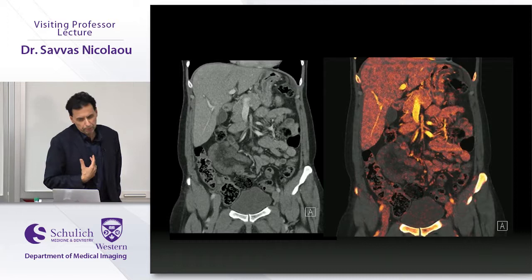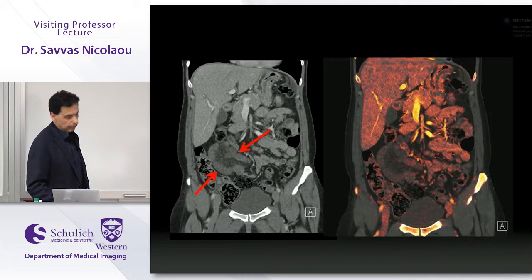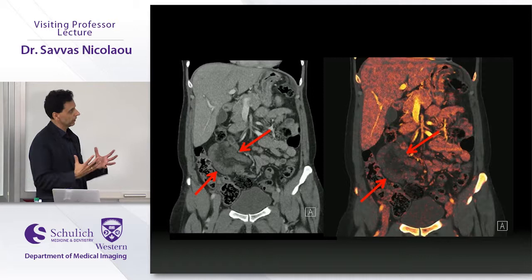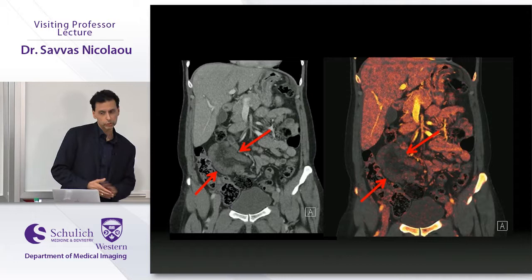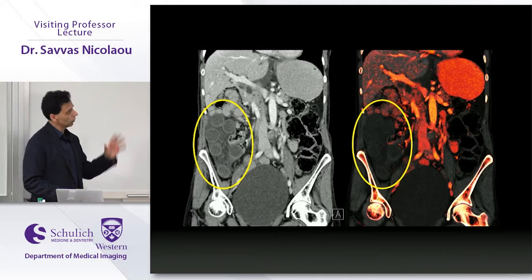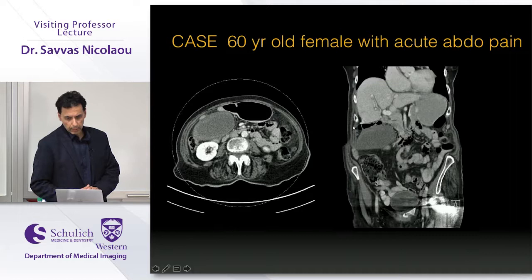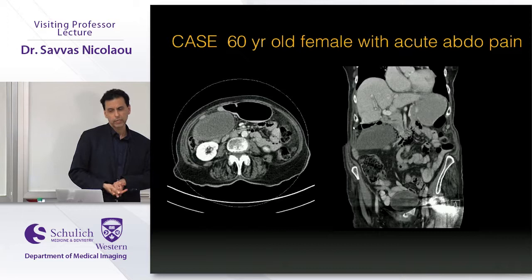For bowel ischemia, dual energy doesn't replace the diagnosis — most can identify it on routine CT. For me, dual energy increases diagnostic confidence when calling bowel ischemia. Our surgeons now ask for dual energy iodine maps because they definitively prove when ischemia is truly present. In a groundbreaking case initially diagnosed on ultrasound as acute cholecystitis, a CT showed the gallbladder in a transverse orientation; the dual energy iodine map quickly showed no iodine uptake at all in the gallbladder.